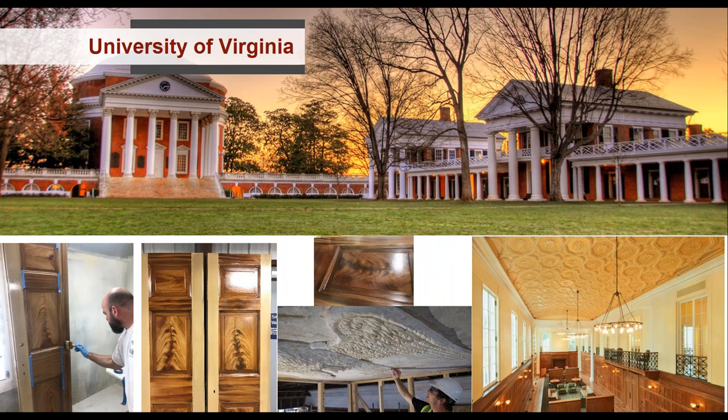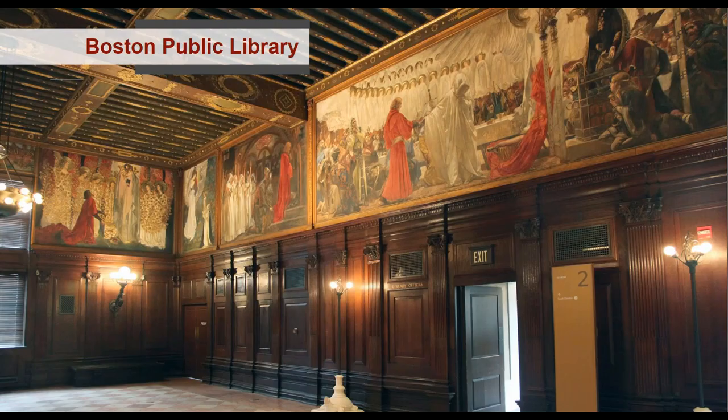They've worked at the University of Virginia, including in the Rotunda and Academic Village — designed by Thomas Jefferson and the first public university in America. At UVA they've done plasterwork, including a plaster eagle at the portico exterior, wood graining on dorm room doors, and restoration of Garrett Hall — the original dining hall — which has an elaborate ceiling they'll discuss later.